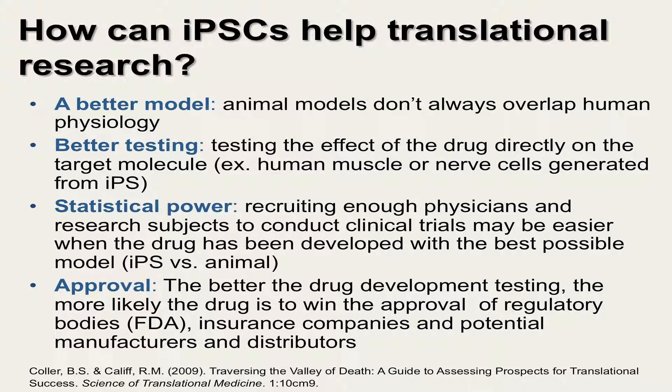Using iPS cells, a scientist can test the effect of a candidate drug directly on the target molecule, like a human muscle or nerve cell. Another potential advantage of iPS technology is that it may make recruiting enough physicians and research subjects to conduct clinical trials easier if the drug or therapy has been developed with the best possible model. iPS technology may help advance drug and therapy development — the better the quality of testing, the more likely the drug or therapy is to win FDA approval, support from insurance companies, and the interest of potential manufacturers and distributors.